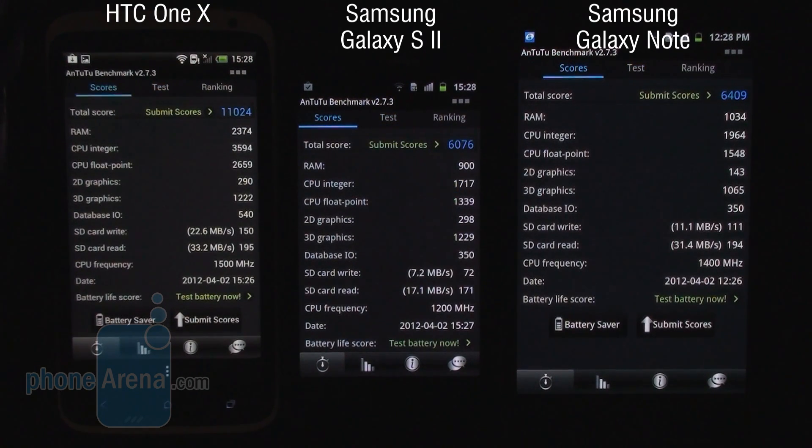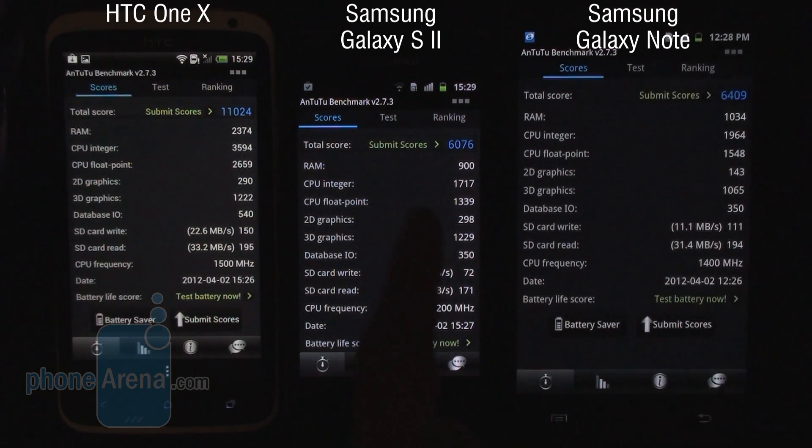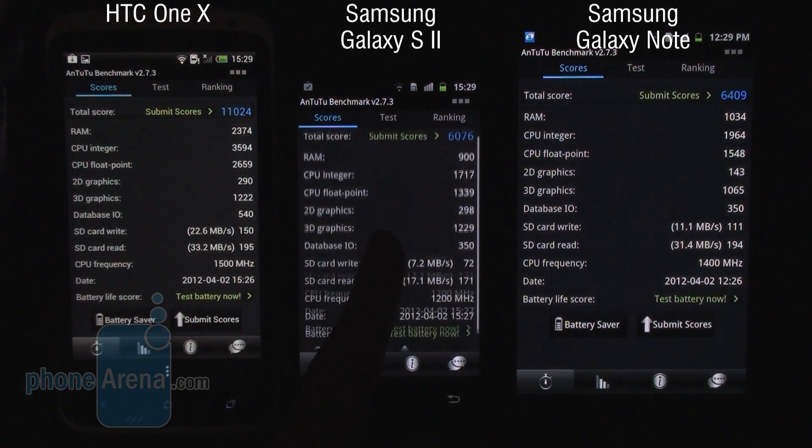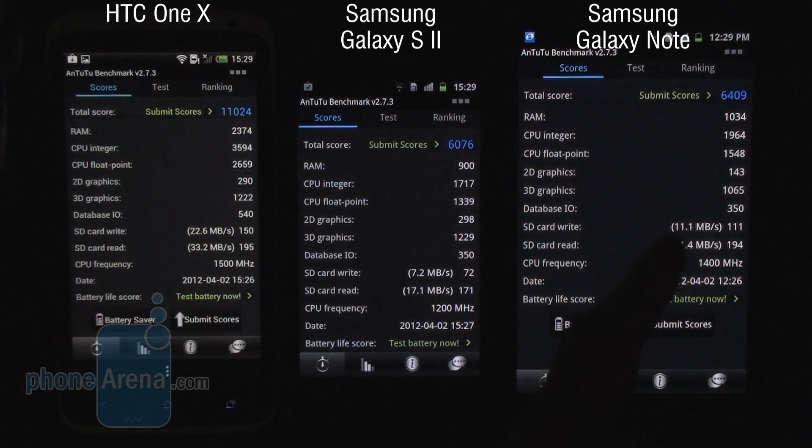And there we have our results from the N22 benchmark. With a devastating win, we have the HTC One X and its incredible result of 11,024 points — a great achievement for both HTC and Nvidia. Then in second place we have the Samsung Galaxy Note with 6409 points, still pretty respectable but nowhere near as good as the HTC One X. And third, just a bit behind the Galaxy Note, we have the Galaxy S2 with a score of 6078 points.